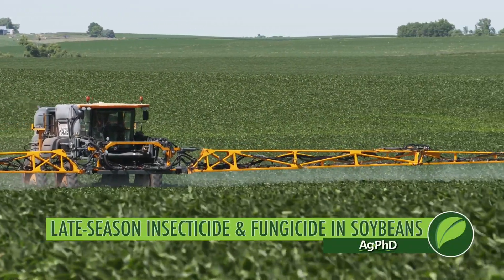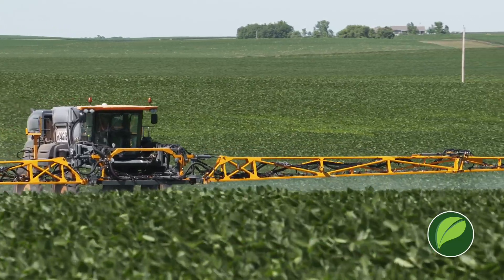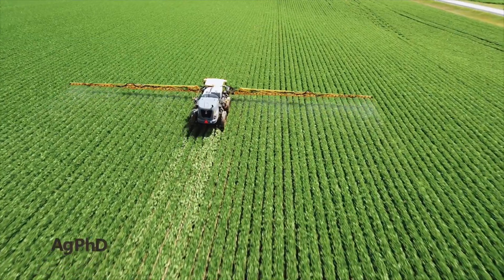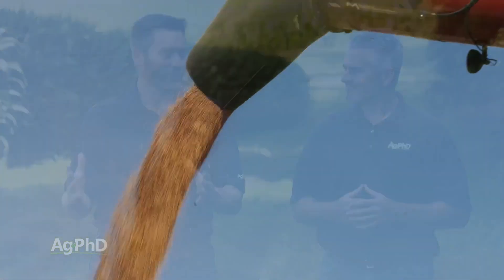I don't know how many farmers I've talked to over the last few years that said, 'I've got this secret recipe, this thing that I do on my soybeans. I don't even want anybody else to know about this because it's working so well.' They're putting on a fungicide and also putting insecticide on at the same time, and getting some good yield response from that.